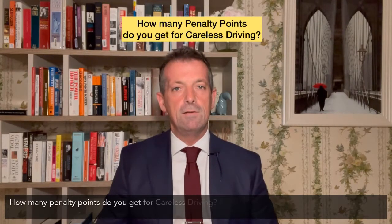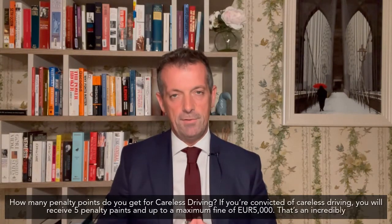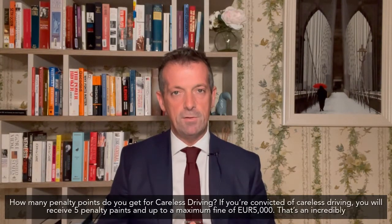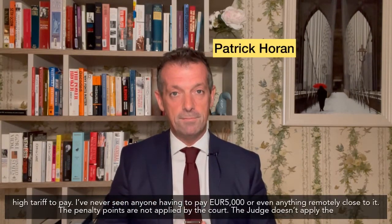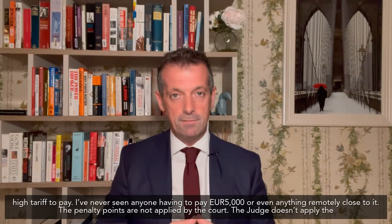How many penalty points do you get for careless driving? Well, if you're convicted of careless driving, you will receive five penalty points and up to a maximum fine of €5,000. Now, that's an incredibly high tariff to pay. I've never seen anyone having to pay €5,000 or anything even remotely close to it.